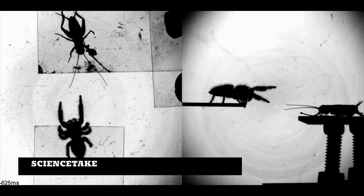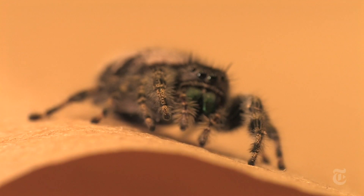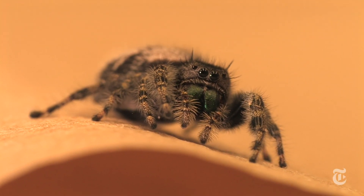Jumping spiders don't just sit in webs and wait for lunch. They find prey, stalk it, and jump. They're not just athletic — they're smart. They can even solve mazes.